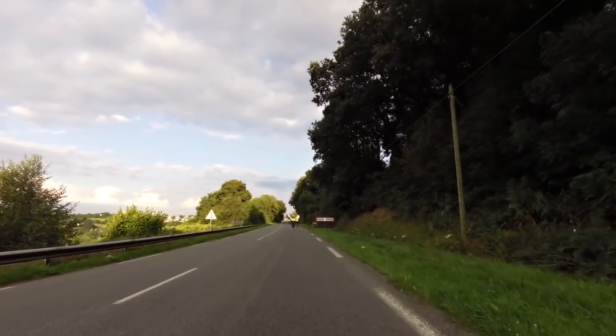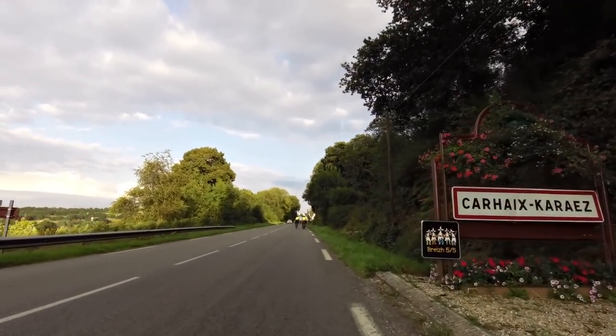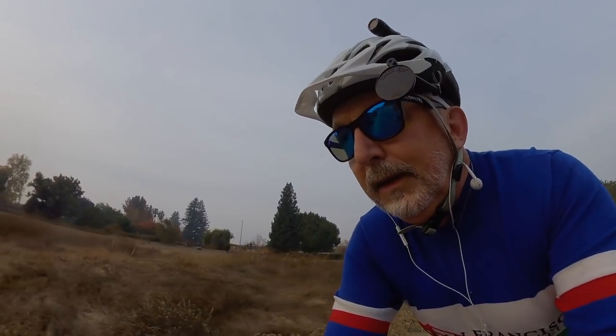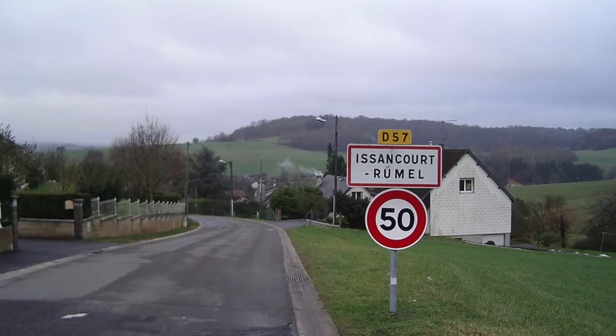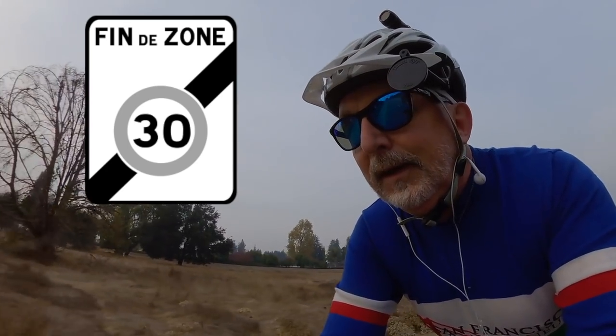Another thing to notice over in France is that the road markings are different. When you ride into a town or village you'll see a sign with the name of the village, and when you leave on the other side you'll see the same name with a black slash through it. In the US that would mean something is prohibited, but in France it just means it has ended. You'll see the same thing for speed limit signs, which are in kilometers per hour — when a speed limit ends you'll see that sign again with a slash through it.